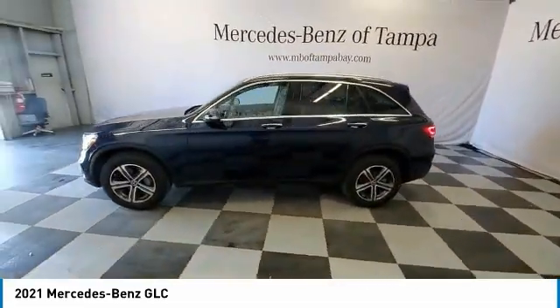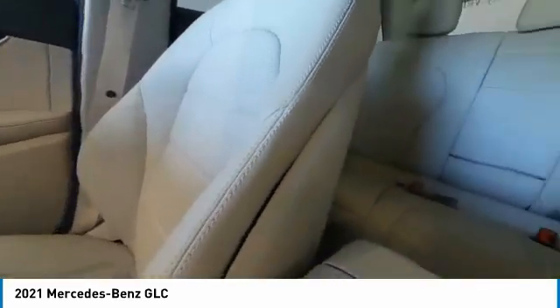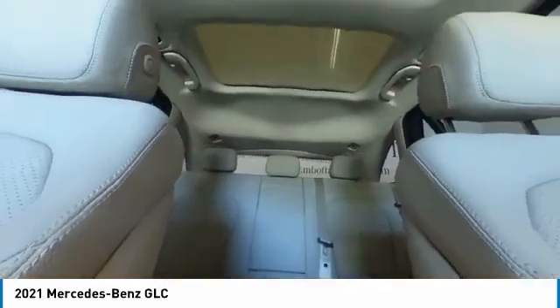Here are some of this vehicle's great options: electronic stability control, heated mirrors, alloy wheels, power lift gate, brake assist, traction control, and remote keyless entry.